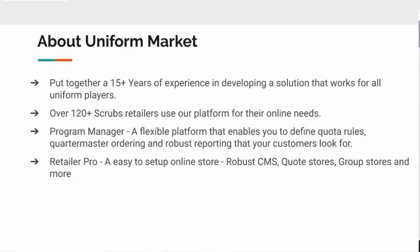All of our platforms are PCI and DSS compliant. We have different types of platforms: the Retailer Pro, which would represent your brick-and-mortar sales and your direct sales; the Program Manager, which would represent your larger customers such as a large hospital or large medical group; and the Retailer Pro quote store for customers who would like to build a store just for quote purposes and not have actual sale processes going through on their website.